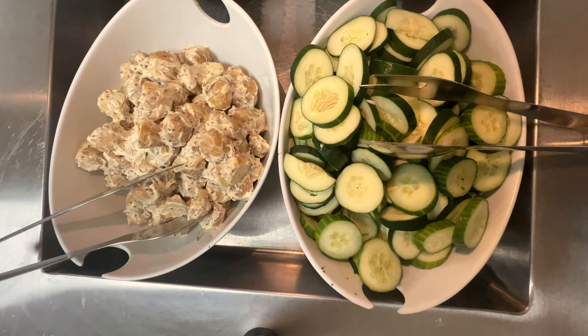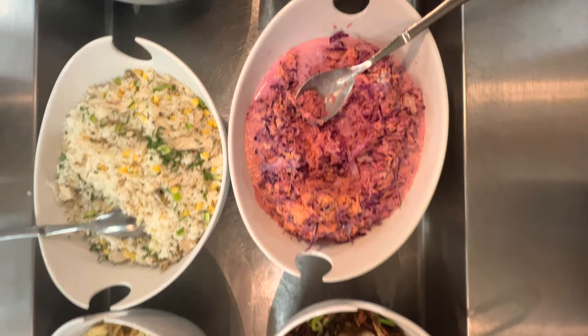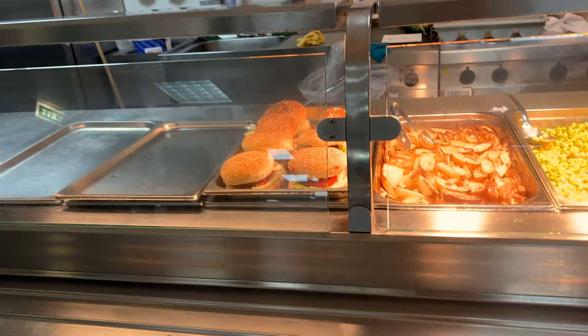At around 12pm, I go down to the canteen and grab some lunch. As you can see, we are spoiled over here. We have our own buffet just for us and we have a ton of selection, which is honestly so cool. I feel so spoiled working here.